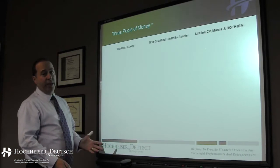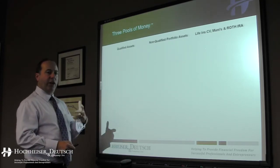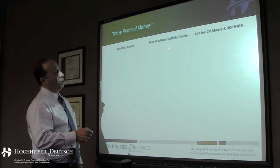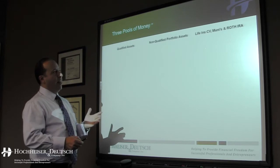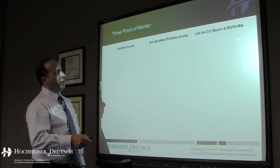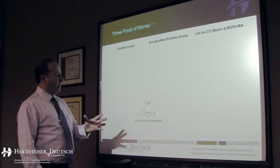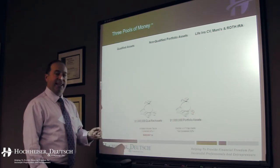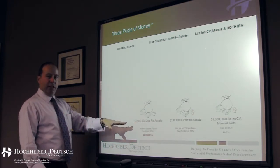When you get to retirement, it's very likely you're going to have three different pools of assets. Qualified assets, which would represent your 401(k), profit sharing, defined benefit plans, and IRAs — these are assets that you put money away pre-tax and never paid tax on. Non-qualified portfolio assets could be CDs, mutual funds, stocks, or even real estate — assets with long-term capital gains treatment or ordinary income depending on how long you've held them. The last pool is life insurance cash values, municipal bonds, and Roth IRAs. For this example, we'll assume you had a million dollars in each of these three pools.